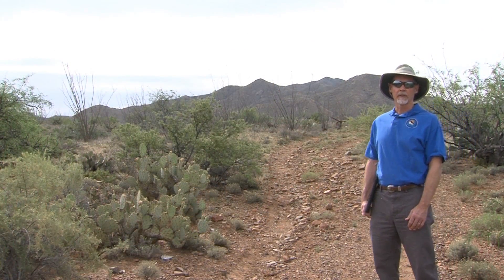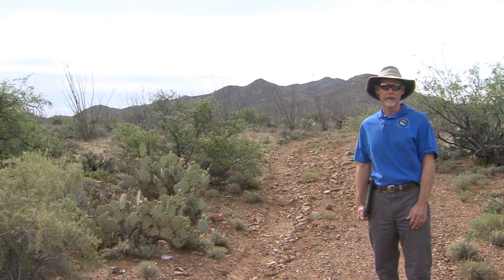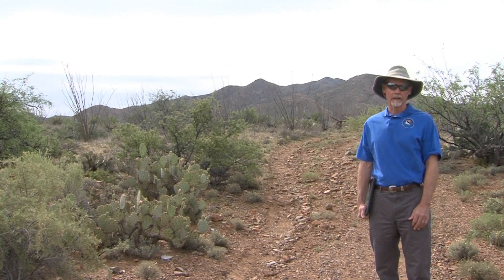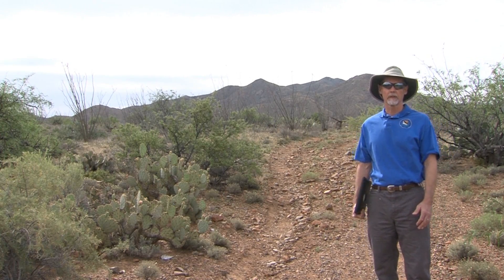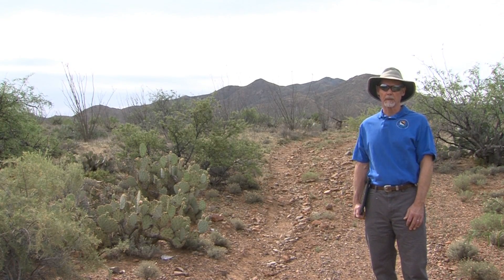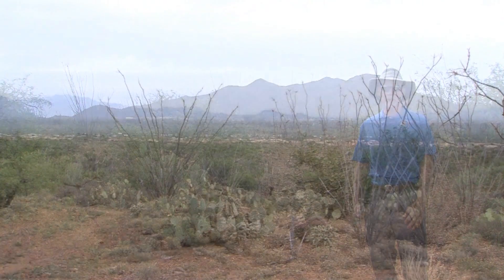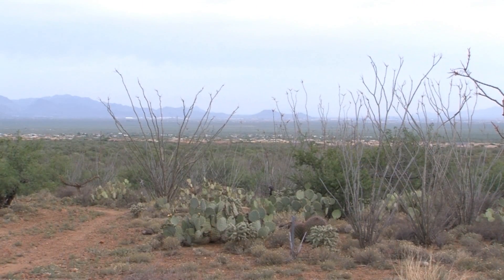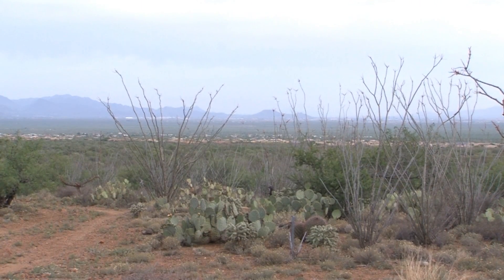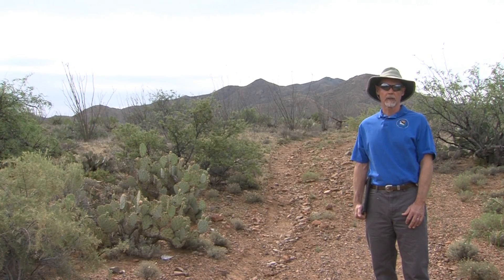Geologists who study earthquakes — and paleo earthquakes, earthquakes that occurred before the recorded historical period — use a variety of evidence to figure out whether a fault is active recently enough to be a seismic hazard concern. This fault scarp behind me is an example of that kind of evidence. We're confident that a large earthquake occurred because of the impact it made on the landscape, and we can still see the evidence even though it may have been 50,000 years since this earthquake occurred.